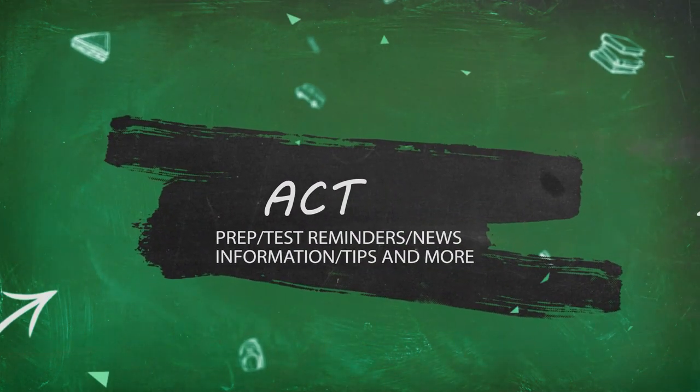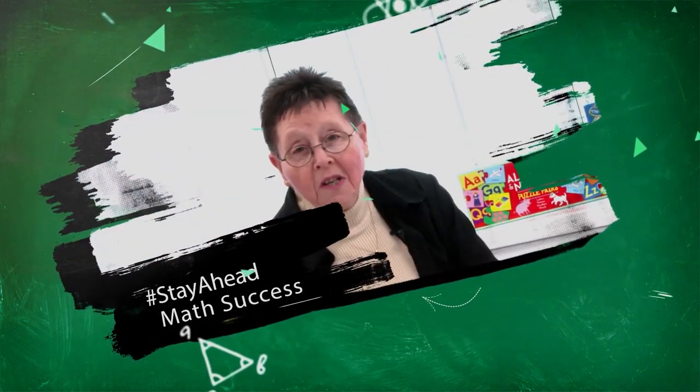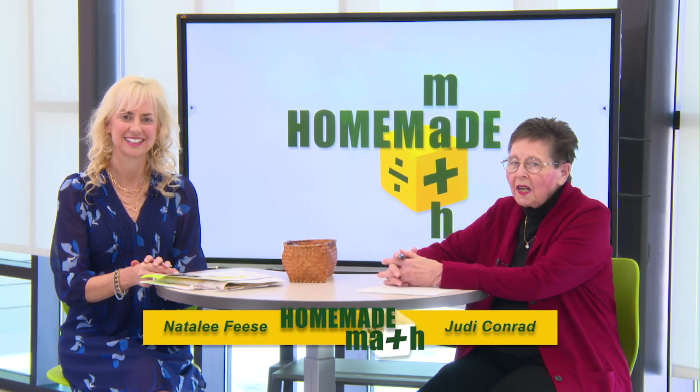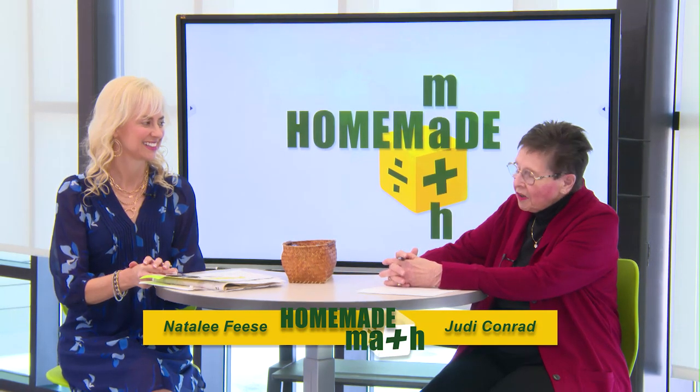Time tests — wear a watch. So let's stay on Homemade Math. Welcome to Homemade Math, the ACT edition. I'm Judy Conrad, your host, and with me today is our co-host Natalie Feast, who's in charge of math for kindergarten through 12th grade of Fayette County Public Schools.